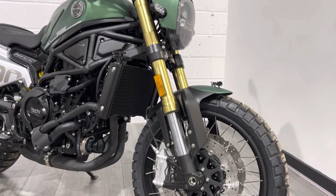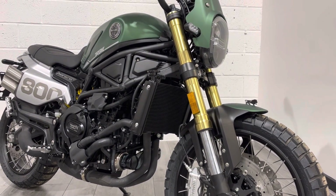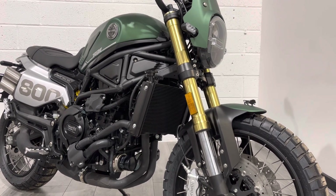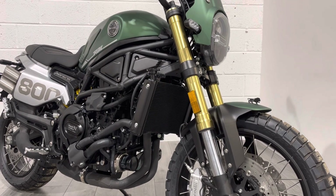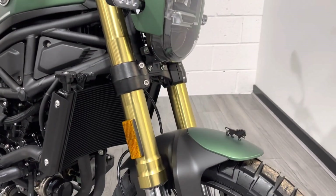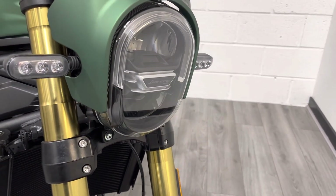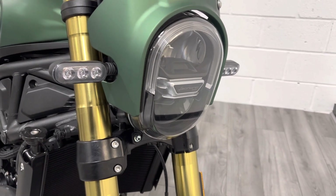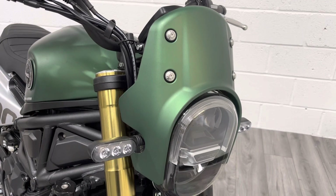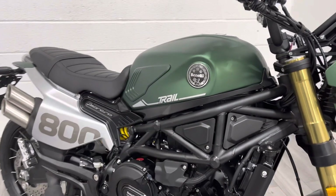The Leoncino range comes in a number of colorways — this is the Benelli green, a satin finish that's hard wearing and looks really good offset against the silver and black. You've got the Benelli logo sat on the top there, which looks really cool. The bike has LED headlights and LED indicators which look really retro, and the Trail version also comes with this slightly taller flyscreen.